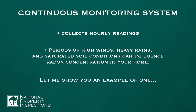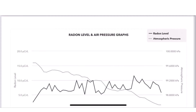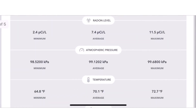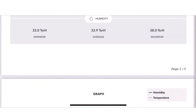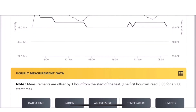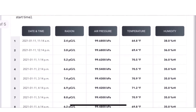Let me show you an example of one. Here's a graph — it shows you hour by hour the change. There's a measurement summary that shows the minimum, maximum, and averages for radon level, atmospheric pressure, temperature, and humidity. Let me just scroll down here and show you how these things can be changing in the levels of radon. As you can see, it shows the date and time and then those other four categories listed out hour by hour.